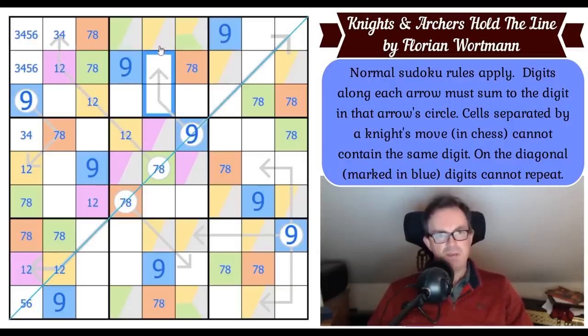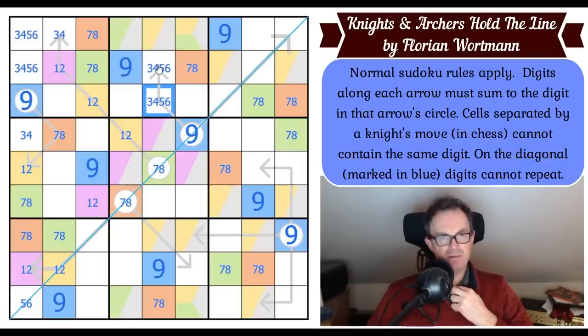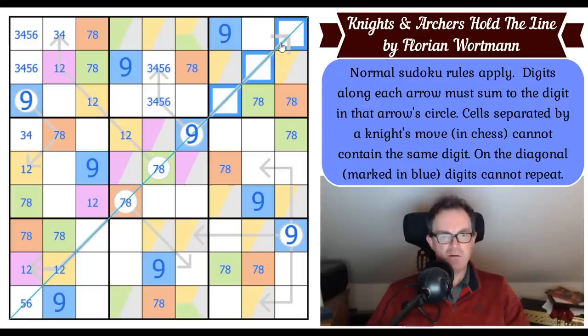Yellow is also not on this arrow, so this arrow which adds up to nine doesn't include a one or a two — it's either three-six or four-five. This digit can't go on either of those two squares on this nine-arrow. I've got three digits on this arrow already, so this remaining digit is either a four or a five.